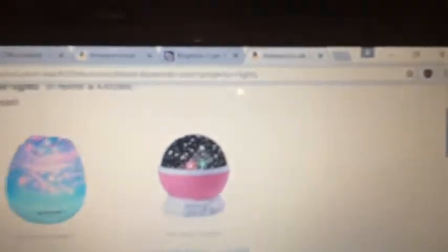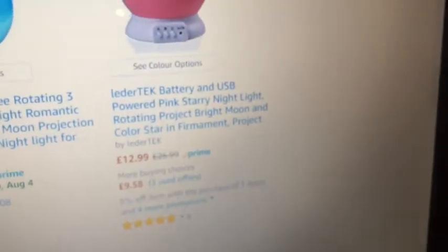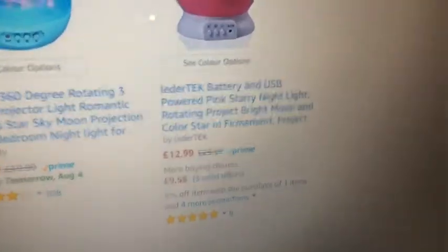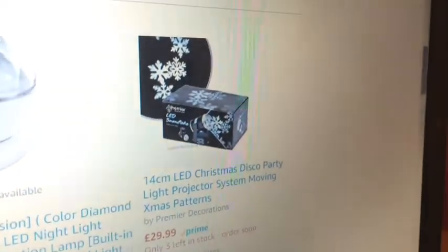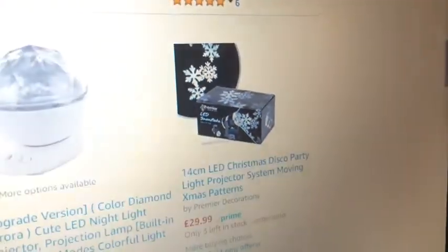I want one so bad — should I just order one or ask for it for my birthday? I don't know, but I want it so bad. You can get star ones too — oh my life! I'm linking all of this down below, so if you want it go check it out. With Prime it's £12.99 or used for £9.58. And look, you can get Christmas ones — there's a little snowflake one!